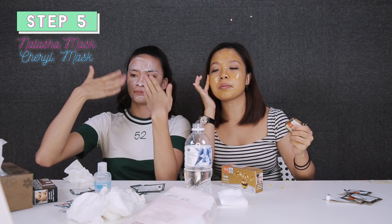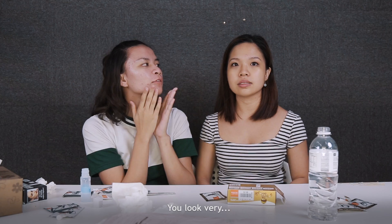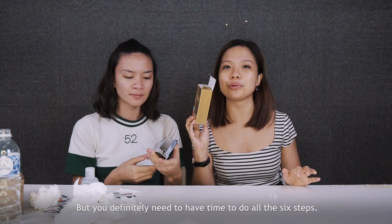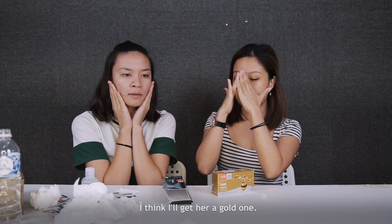Can I go buy the gold one? The gold one looks like more fun. How do I look? You look very radiant — luminous and radiant! We're done with our box facial kit! I would say this is worth a try, but you definitely need to have time to do all six steps. I'll do this with my mum — I think I'll get her a gold one.